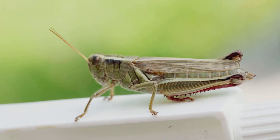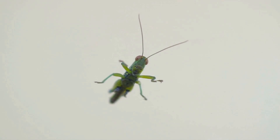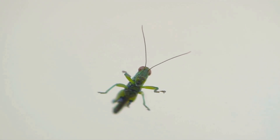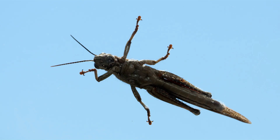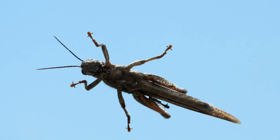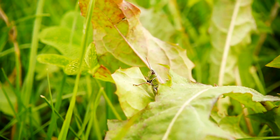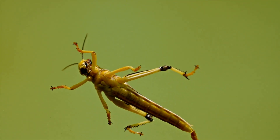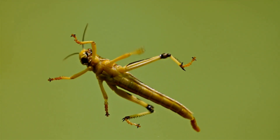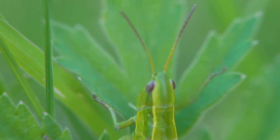Grasshoppers are far more than just simple insects — they are incredible jumpers, possessing an athleticism that puts many other creatures to shame. These amazing creatures are capable of leaping up to 20 times their body length in a single bound. This extraordinary jumping ability is thanks to their powerful back legs, which are packed with muscles and a special elastic protein called resalin, which acts like a spring, storing and releasing energy for each jump.